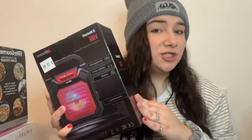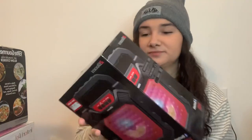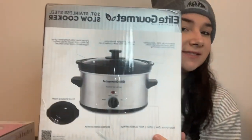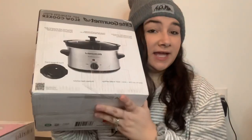Now moving on to what my boyfriend got me. The first thing was this Bluetooth Vibe portable wireless speaker, which will be really useful for listening to music in our bedroom or taking to family get-togethers at the lake during the summer. The second gift was this Elite Gourmet slow cooker, so I can make really good dishes for him at our apartment.